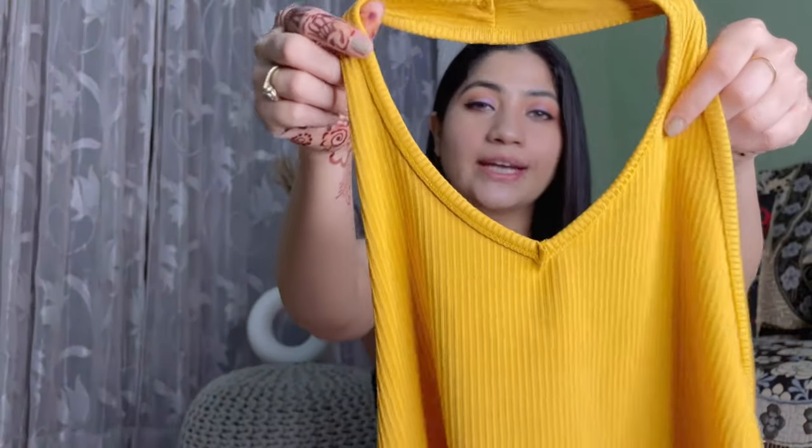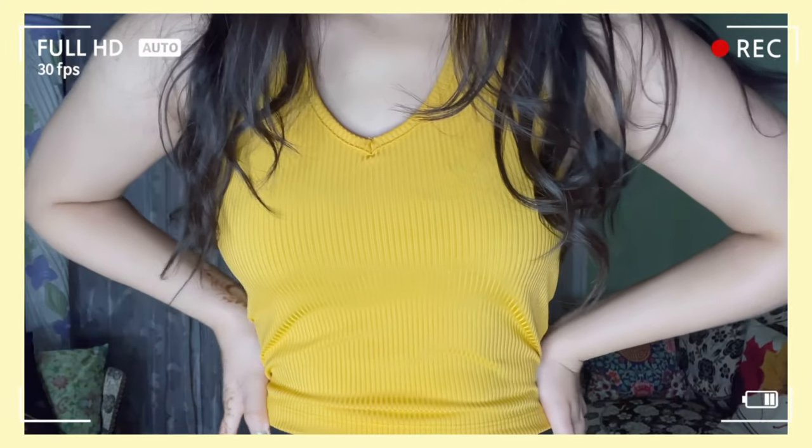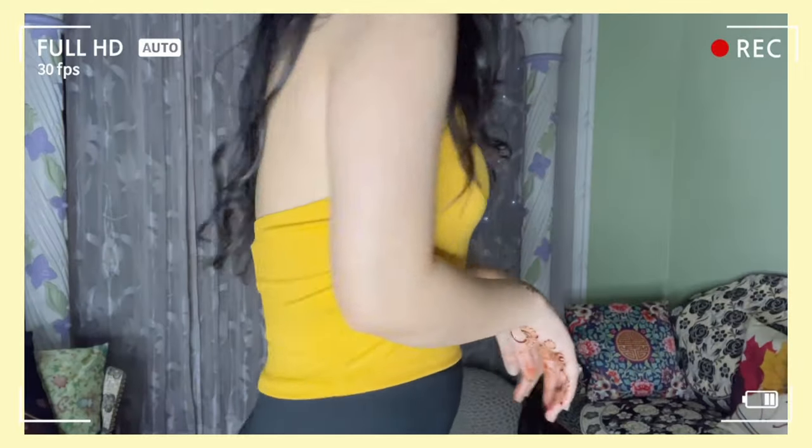I got this ripped yellow halter neck top. This is from the Tokyo Tokis brand — I really like Tokyo Tokis. The material is ripped and it's not see-through. The original price of this top is 499 rupees and I got it for only 419 rupees. The discounted price you'll find on Myntra is 199 rupees, which is completely worth it. You can style it with any shrug, jacket, or anything. It comes in different colors and the small size fits me perfectly.